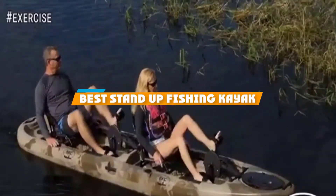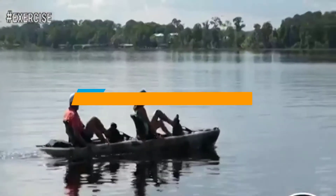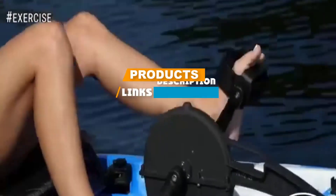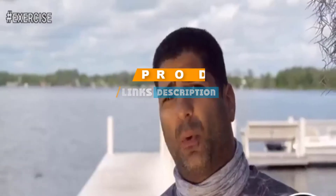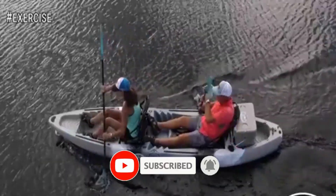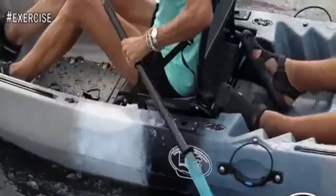If you are looking for the best stand-up fishing kayak, here's a list you must see. We made this list based on personal preference and rated it based on features, prices, quality, durability, and reputation of the manufacturers. We have included options for every type of customer, so let's get started.